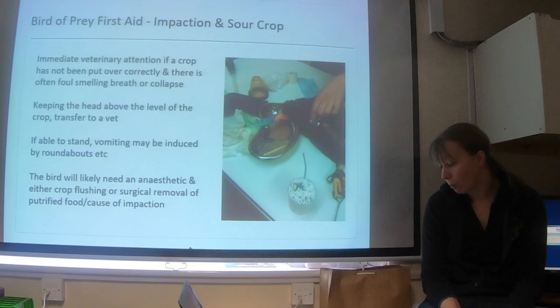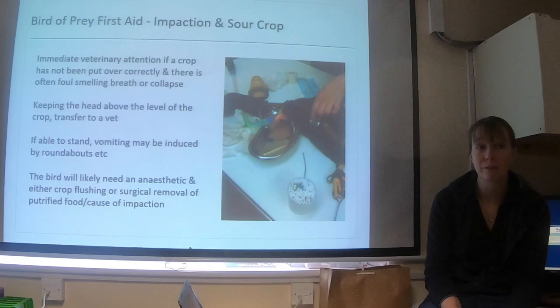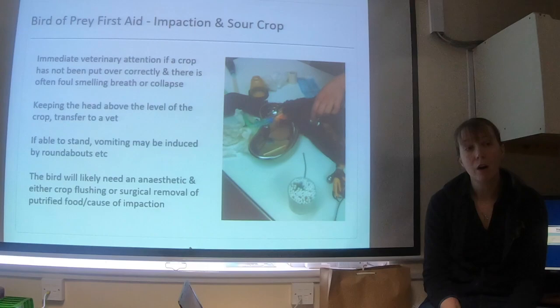If birds are dehydrated — either as a result of the sour crop or because of an underlying problem that predisposed them — we'll often put them on IV fluids and monitor blood pressure, as blood pressure can be significantly affected. Depending on the underlying cause, we will sometimes do cultures for bacteria and fungus, and look at parasitology to check for underlying parasites. Part of treatment may involve medication to keep the crop moving more effectively, and we might need to use easily digestible syringe feeds rather than casting material.